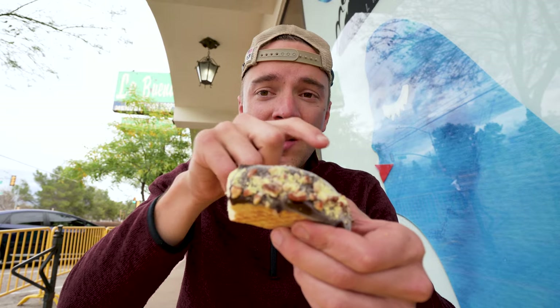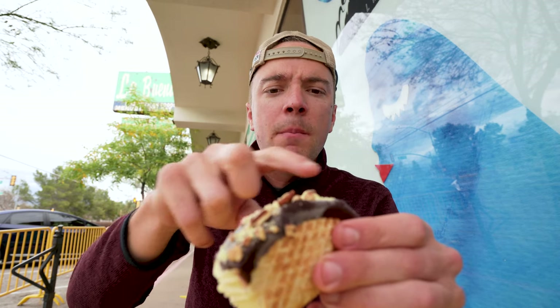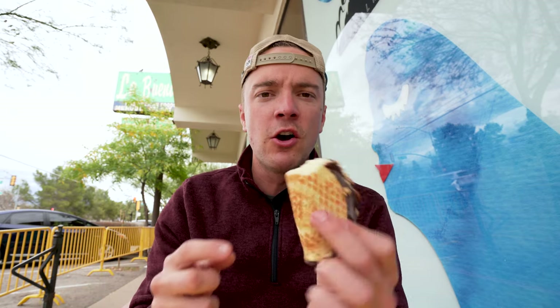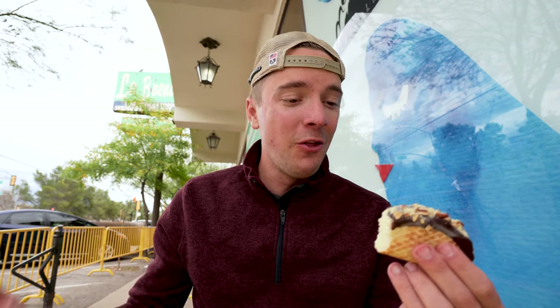Right off the bat, the chocolate that's on top of this is actually really, really good. Very tasteful and very rich with flavor. Seems like there's some pecans as well on top. And then the ice cream that's inside is like an almond butter or pecan butter — I'm not really sure. And then a waffle cone shaped like a taco. So overall, it's actually really good.